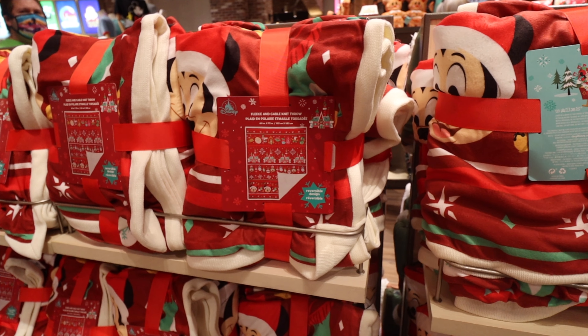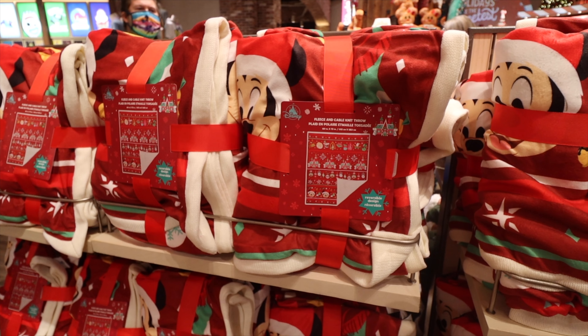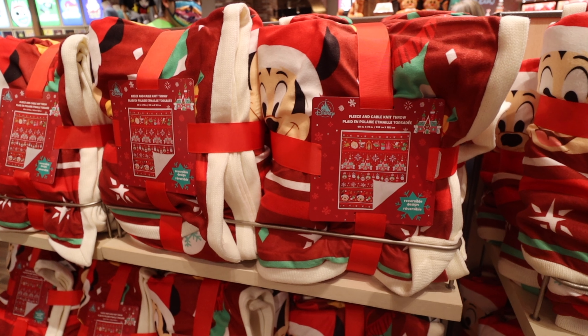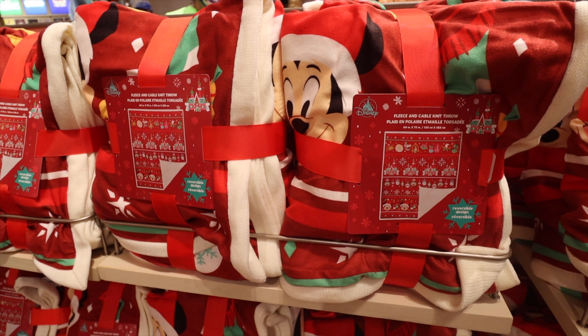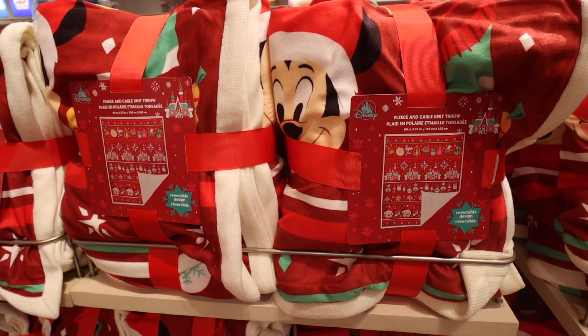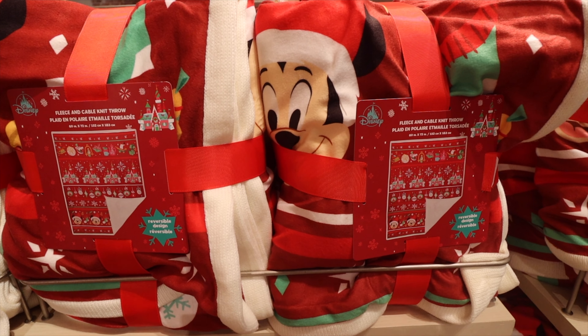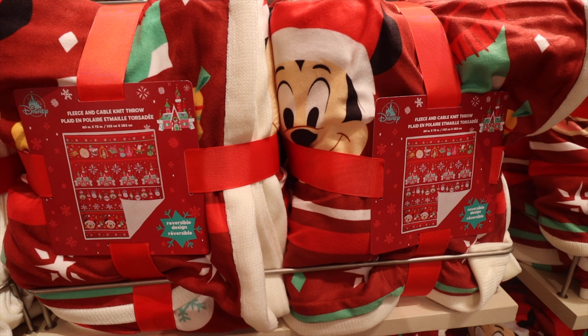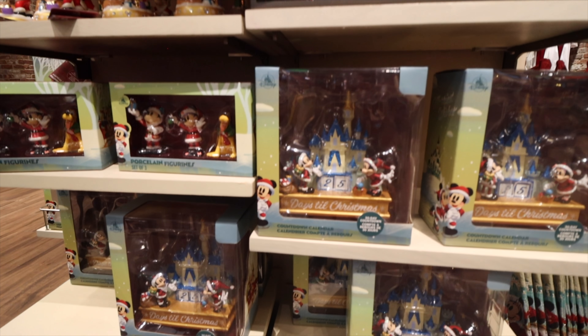Here's another throw blanket — a totally different style, more of a fleece look rather than that fluffy material, and smaller. The design on the front is very similar to others we've seen, so you could hypothetically have something that matches throughout the house. You could have the blanket, the Loungefly bag, maybe the onesie — so many items could have that same style. It's so festive.